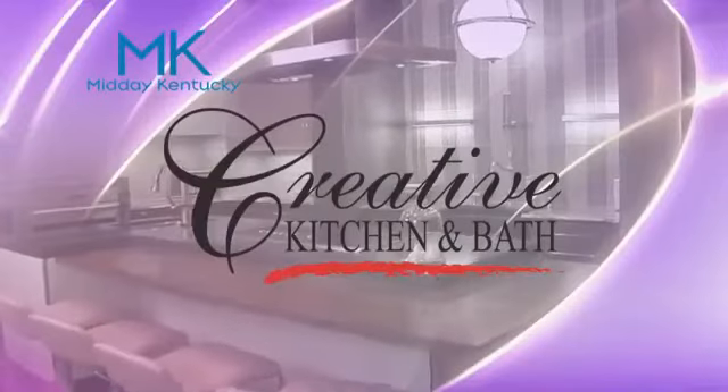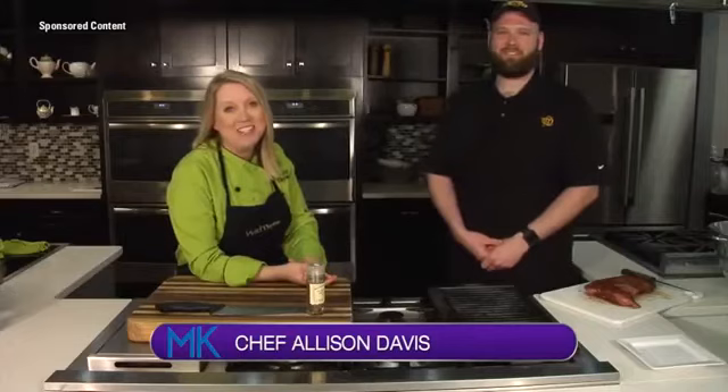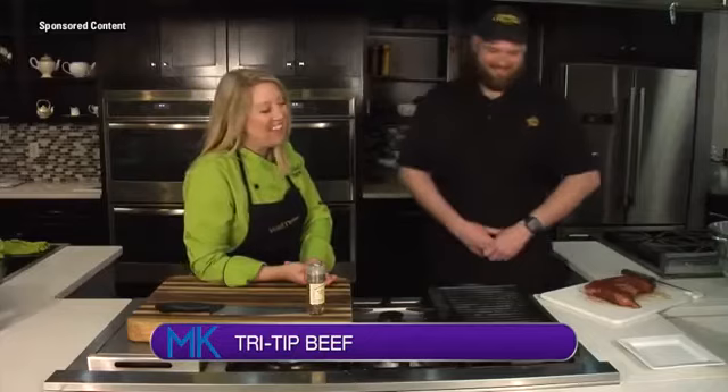Today's Midday Kentucky cooking segment is brought to you by Creative Kitchen and Bath, where you will always cook and style. Welcome back to Midday Kentucky. Chef Allison Davis here in the Wild Time Kitchen, and I'm with my buddy Anthony from Critchfield Meats — our meat specialist. He's back, and I'm not cooking, so I'm a happy girl.